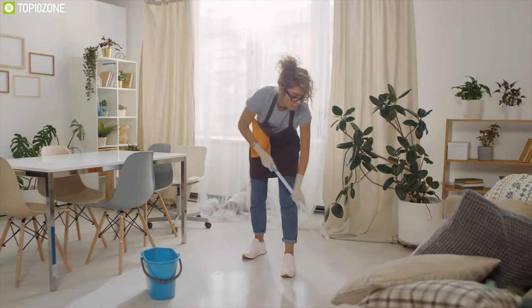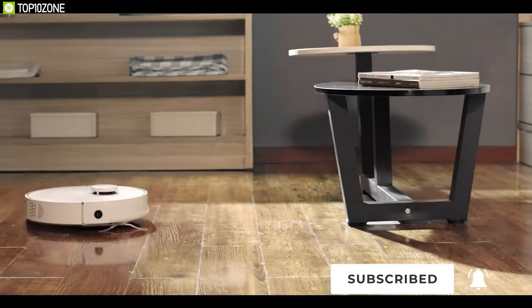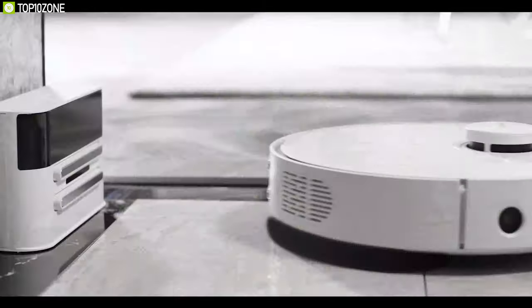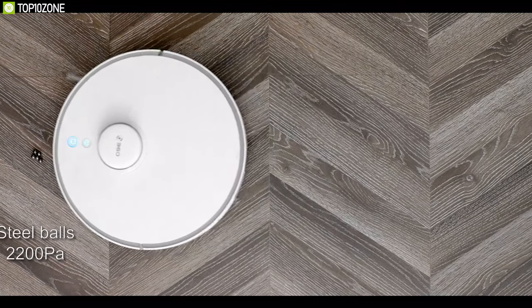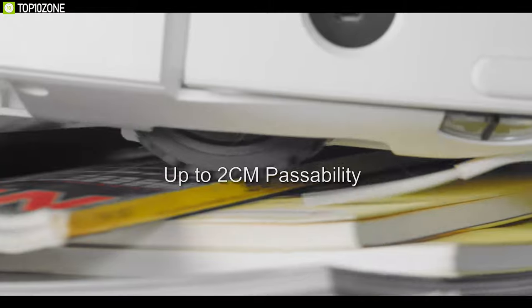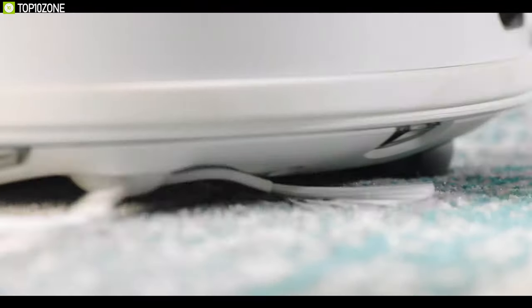Cleaning your home every day can be difficult, so to make your life more convenient, we have the 360 S5 robot vacuum cleaner — the first robotic vacuum cleaning device that can clean your home without breaking a sweat. Engineered with an intelligent LDS lidar with SLAM algorithm, this vacuum robot offers three different power modes from 800 to 2000 pascal of pressure, while being able to identify your carpets and increase its suction power automatically so that it can clean your floors and carpets without any problem.